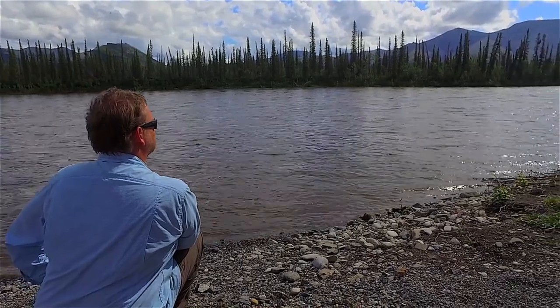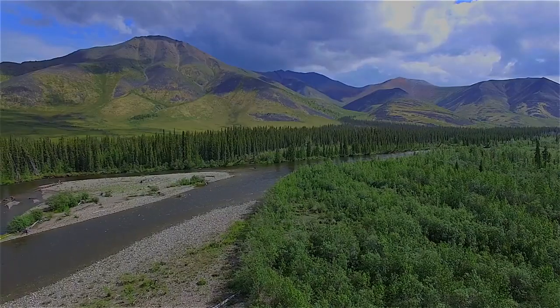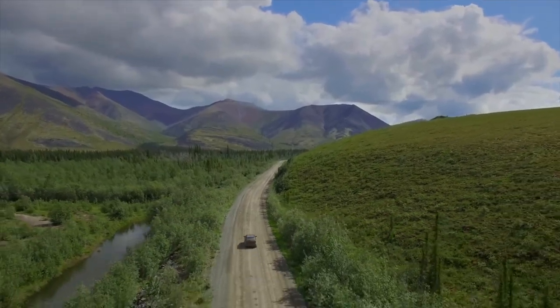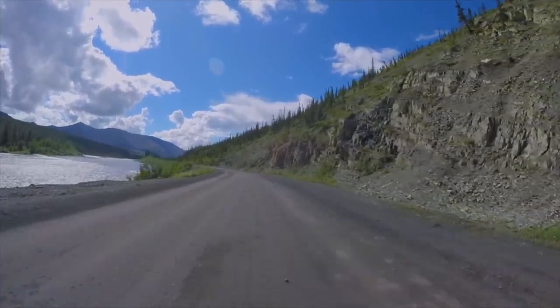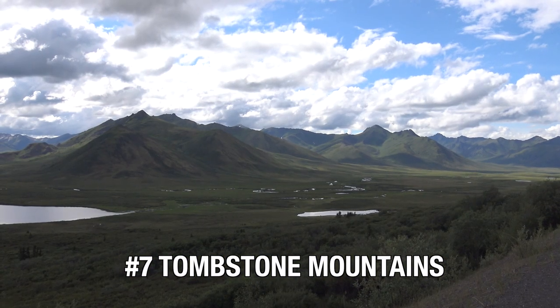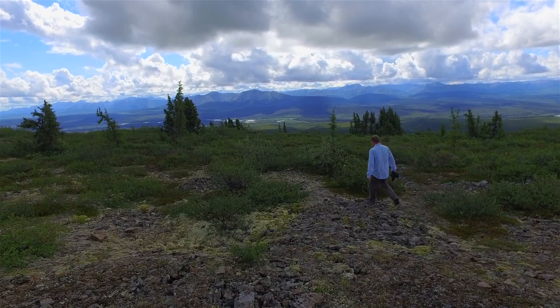Another excursion you must book is to drive up to the Dempster Highway to enjoy the Tombstone Mountains and the only road in Canada to cross the Arctic Circle, continuing all the way to the Arctic Ocean. You won't get that far on this trip, but at least you'll get to experience this unique highway.